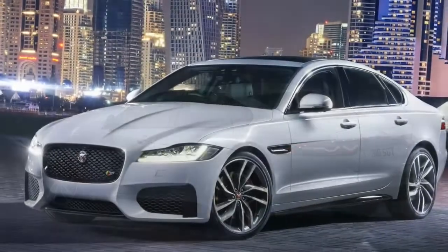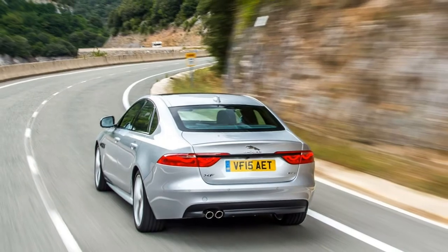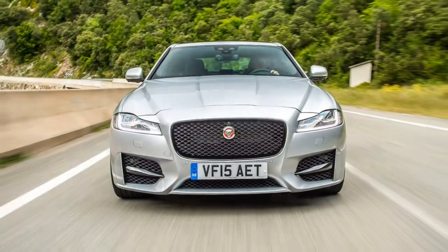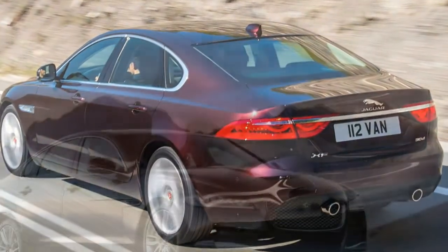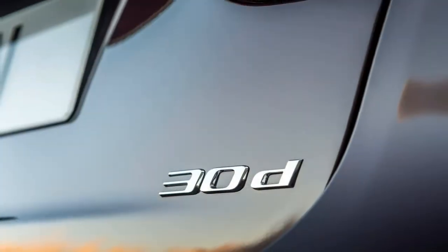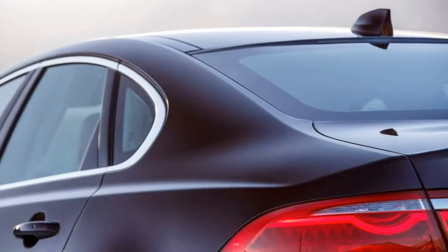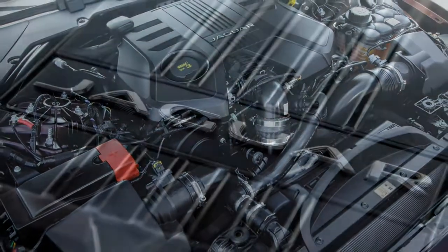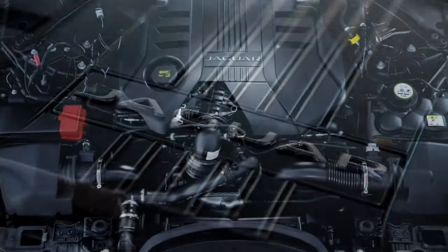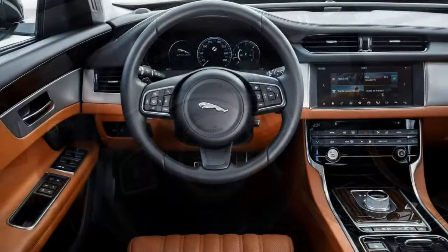The verdict: we have a lot of time for the Jaguar XF. It's good to drive and in the right colour and trim looks a million dollars. Is it a class-leading executive car, as the original XF was when launched? Sadly not — its range of abilities is too patchy, with the excellent dynamics and capable engine range being compromised by the interior quality. When you're up against the BMW 5 Series and Mercedes-Benz in this class, that is a problem.